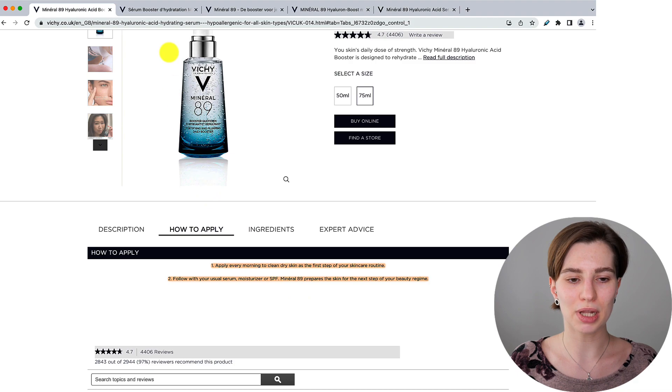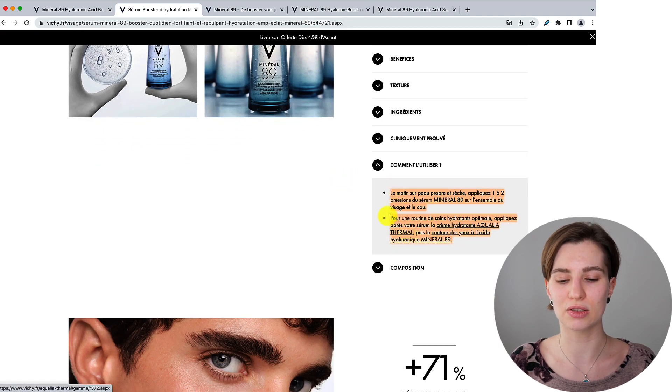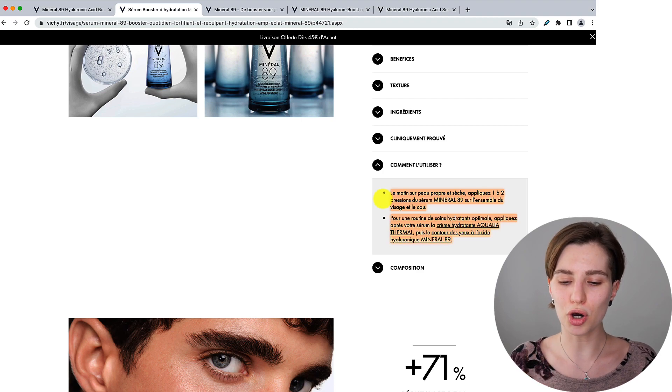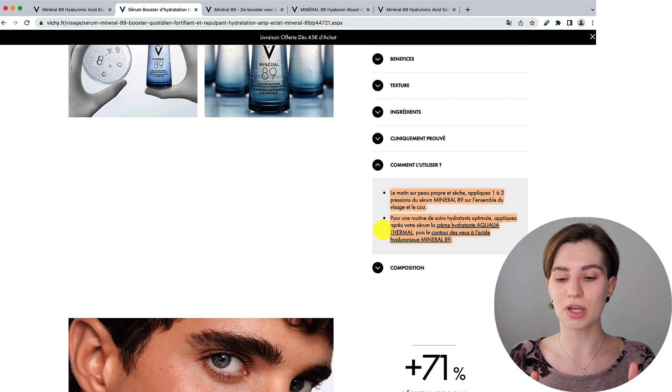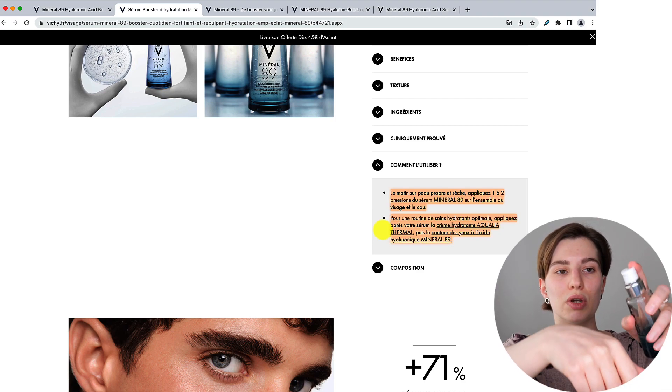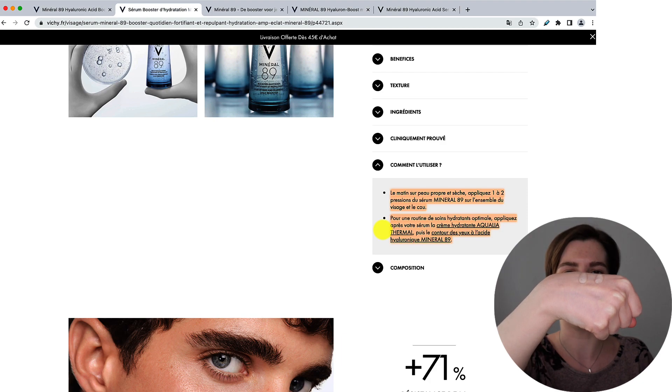Now let's look at the French website. Below it mentions an example of both a morning and evening skincare routine — already some changes. In the morning you're supposed to use the serum on clean and dry skin, and they even give directions on how much to use: about one to two pumps applied all over your face and neck. For the evening they emphasize it's best to follow with a moisturizer and even an eye cream. Similar to the UK website they say apply to clean dry skin, but this time with specific directions on amount — one pump for face and neck, or add another if needed.